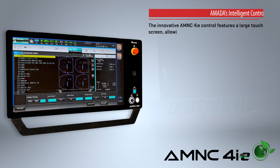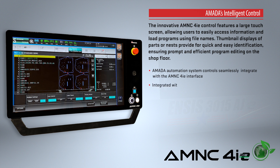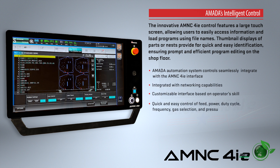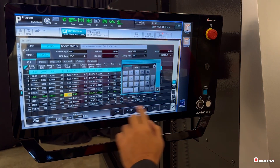The AMNC 4IE is the most innovative AMADA control available. The large touchscreen with a user-friendly interface allows users to efficiently visualize and perform tasks on this control, and can connect to your company's network and easily retrieve programs generated offline.